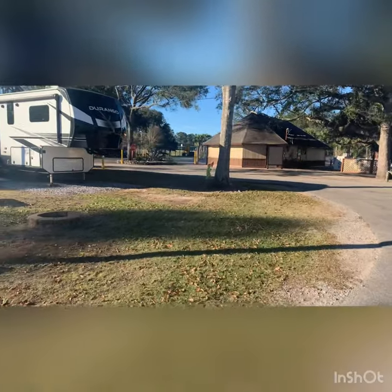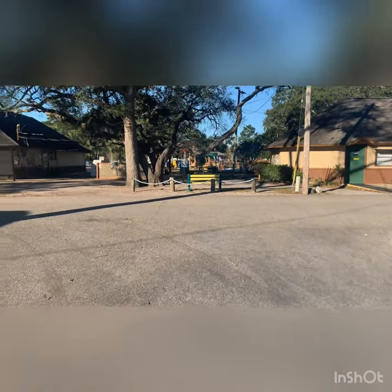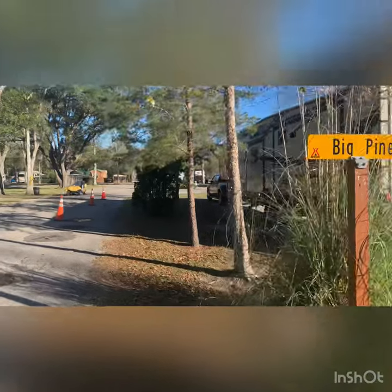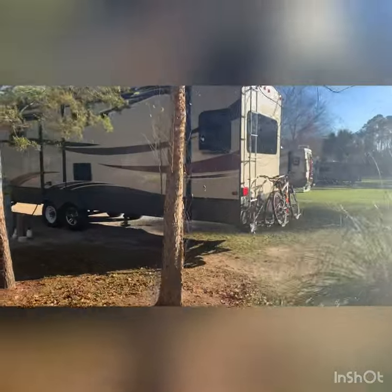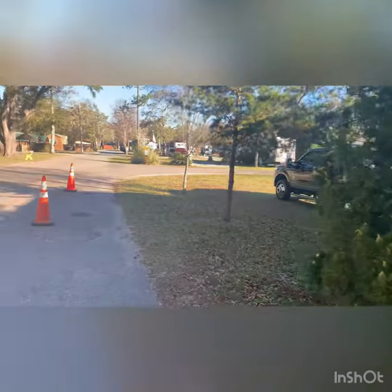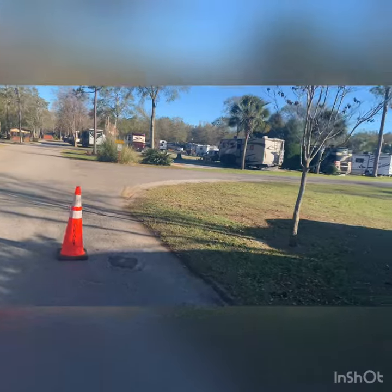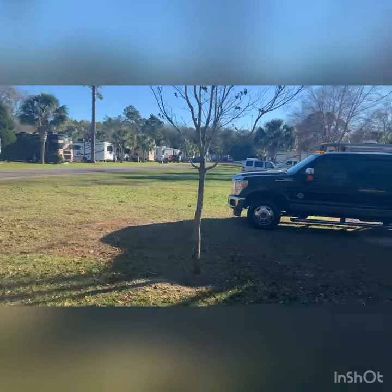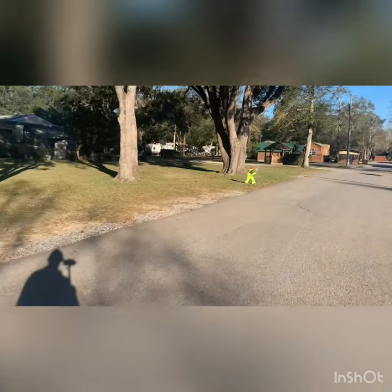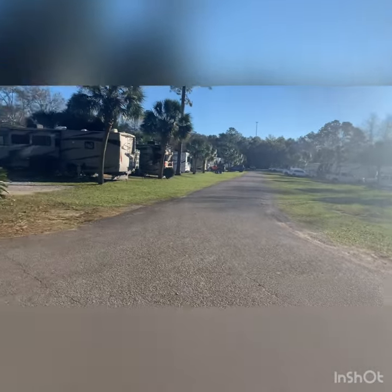Coming in through the clubhouse and entry, they do offer propane fill. You can see the putt-putt golf area over there, and the pool is this way as well. I believe they do have on-site laundry and various other items. We are in Milton, Florida — this is a KOA Holiday.